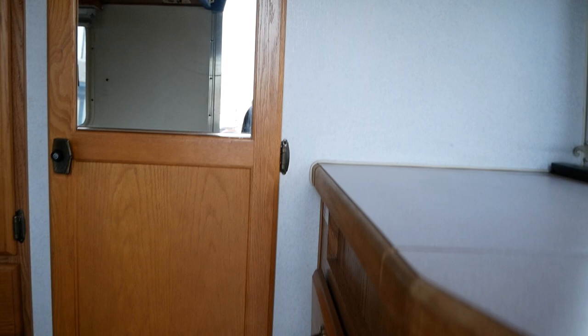Going around to the back, it's a rear-mounted door with a rear kitchen. You have your propane stovetop, sink, refrigerator, as well as your bathroom here in the back.